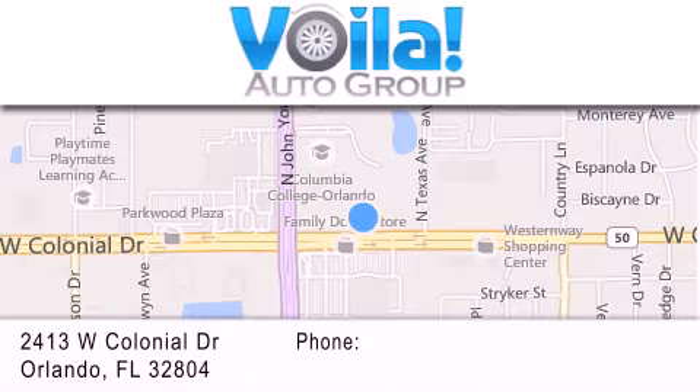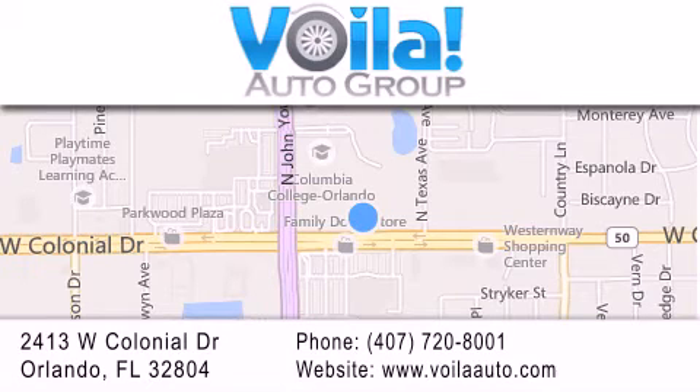If you have any questions, visit our website, give us a call, or stop by our dealership. We are conveniently located at 2413 West Colonial Drive in Orlando. We look forward to serving you.